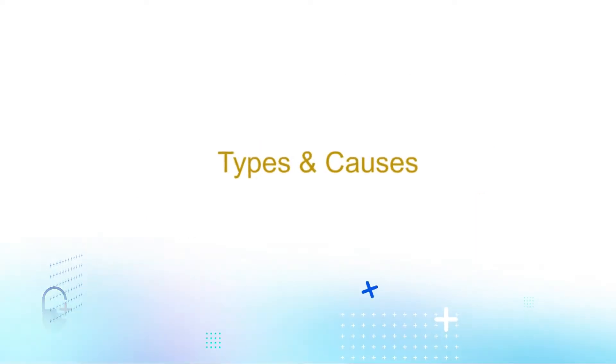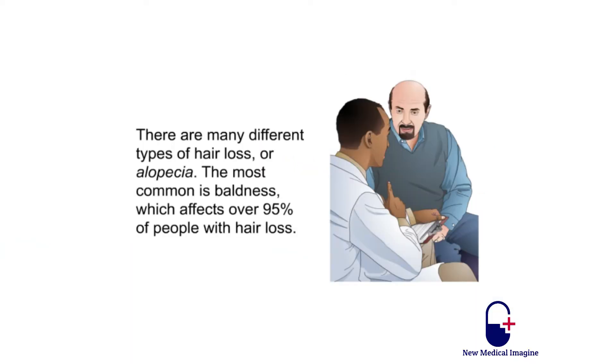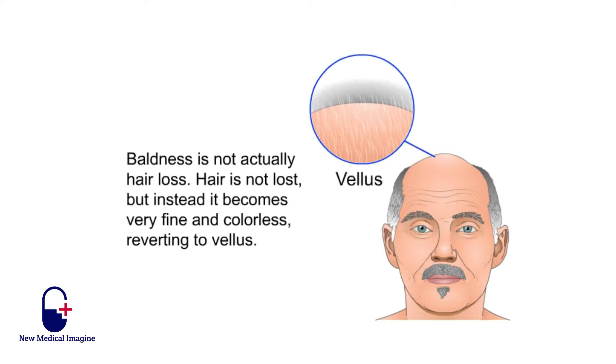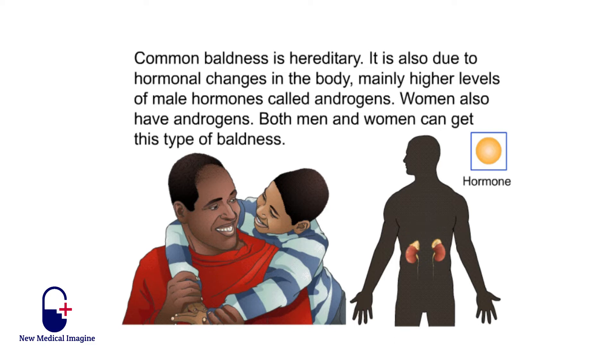There are many different types of hair loss or alopecia. The most common is baldness, which affects over 95% of people with hair loss. Baldness is not actually hair loss — hair is not lost, but instead it becomes very fine and colorless, reverting to vellus. Common baldness is hereditary. It is also due to hormonal changes in the body, mainly higher levels of male hormones called androgens. Women also have androgens, and both men and women can get this type of baldness.